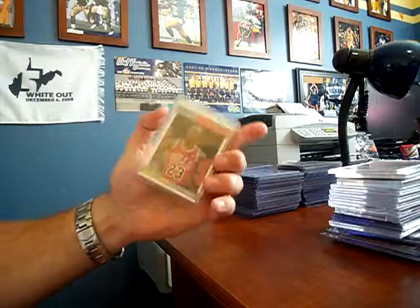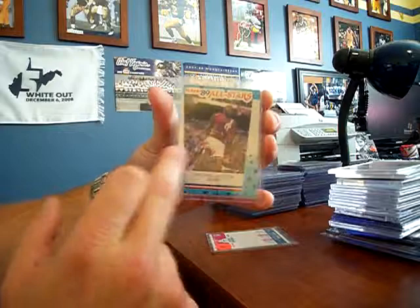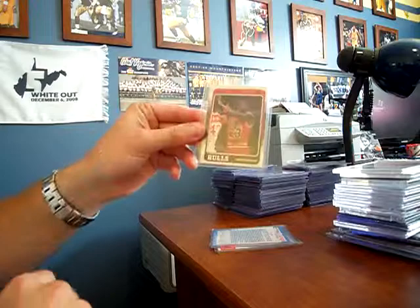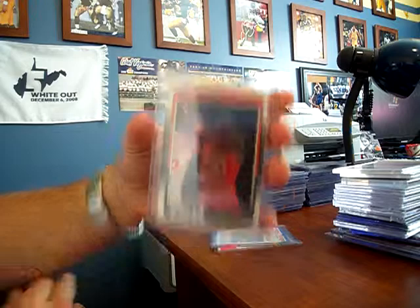I think it's second year — 1987. It's in pretty good condition. Sticker from '88, '89. Back then a lot of these cards weren't centered very well. I think I might have a couple that are centered pretty good, but that definitely isn't. Probably an '88 Jordan. It looks pretty nice. And I think that's an '88 sticker — yes, it is an '88 sticker Jordan.